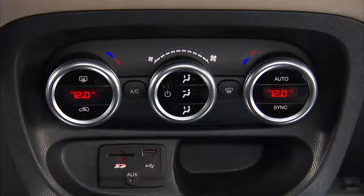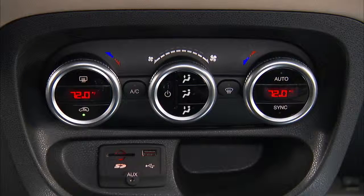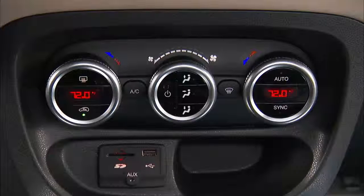In the climate control unit, you'll also find the controls to turn the front windshield defrost feature on or off. Turn the air recycling feature on to keep undesirable odors or excessive traffic exhaust from entering your vehicle. It's also a great feature to use to optimize cooling when you first turn on the air conditioning.